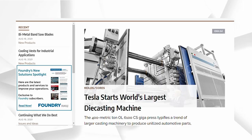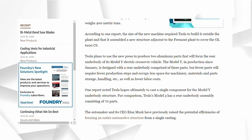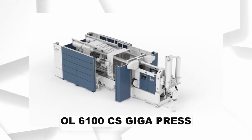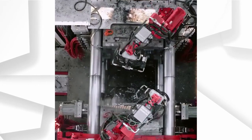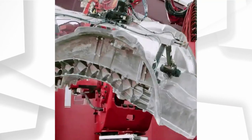In 2020, it was reported that Tesla had acquired two custom giant machines from the Idra Group. This was the custom OL-6100 CS Gigapress, and these were used to produce the chassis parts and crash rails as a single component for the Tesla Model Y.